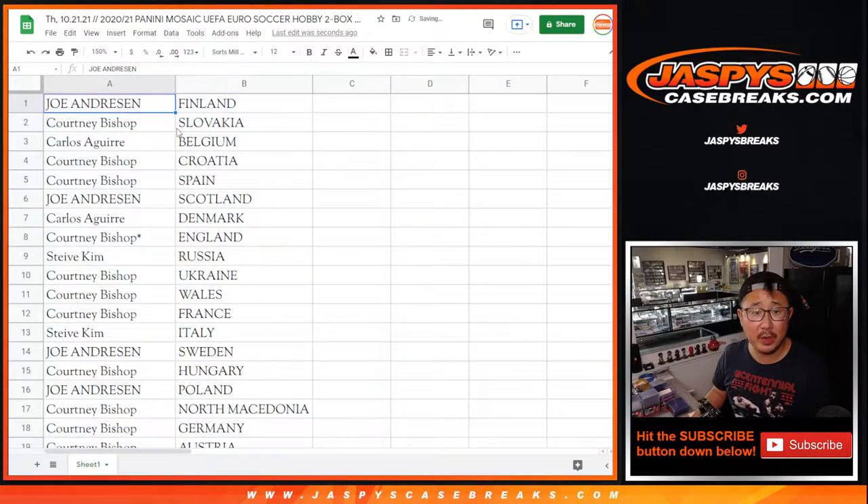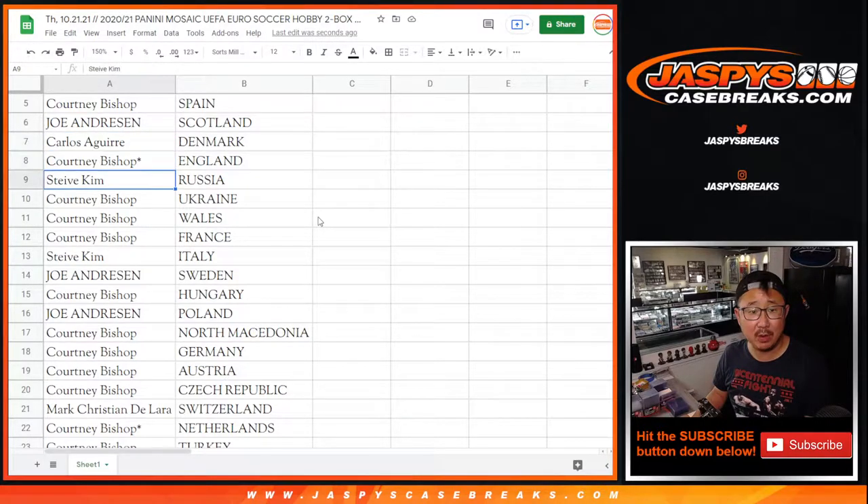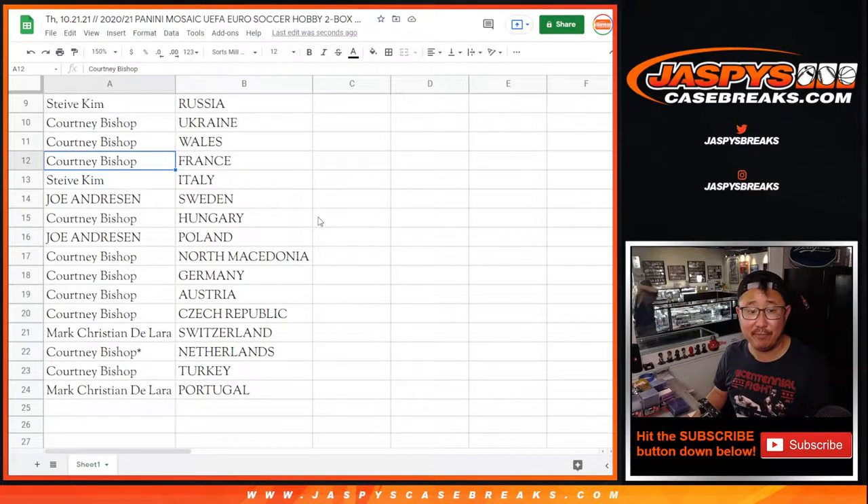So Joe with Finland. Courtney with Slovakia. Carlos with Belgium. Courtney with Croatia and Spain. Joe with Scotland. Carlos with Denmark. Courtney with the three lines — England. Steve with Russia. Courtney with Ukraine, Wales, and France.